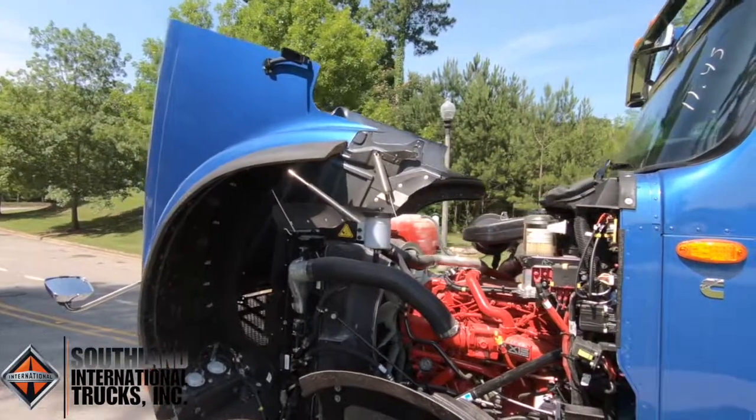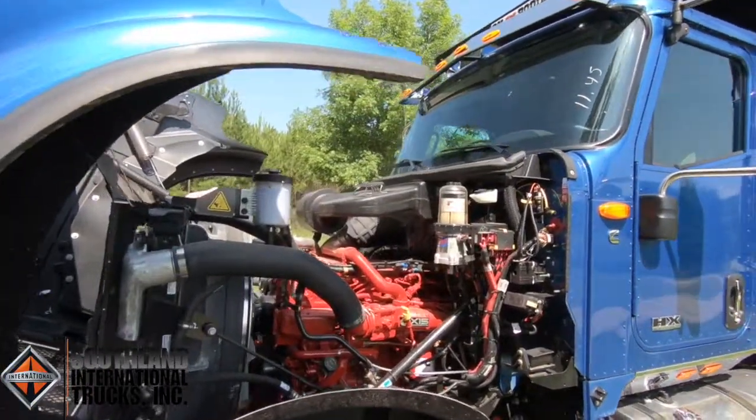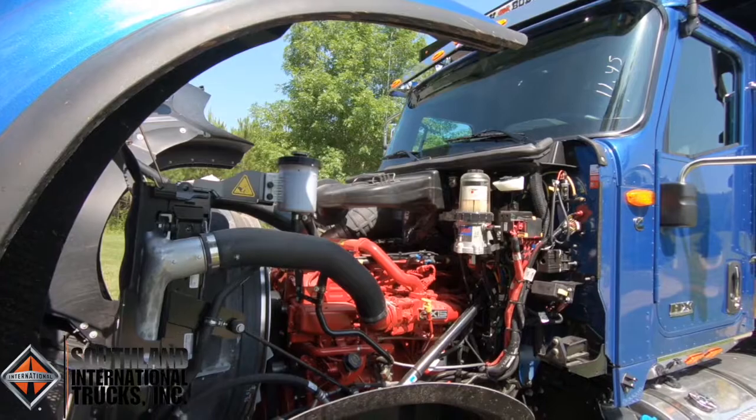The HX 520 comes equipped with the newly updated Cummins X15 engine featuring 505 horsepower with 1,650 foot-pounds of torque.